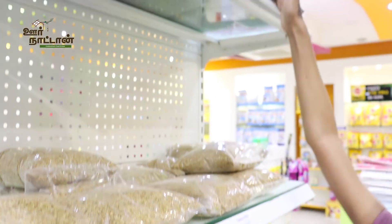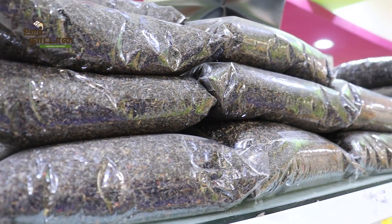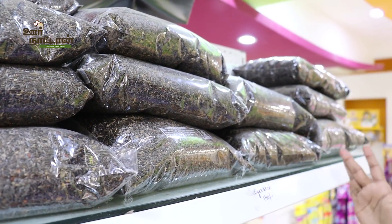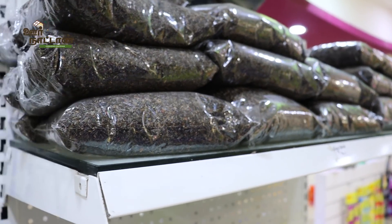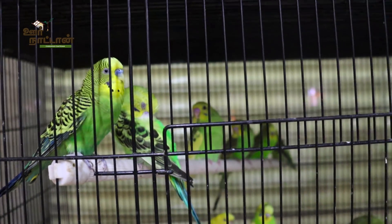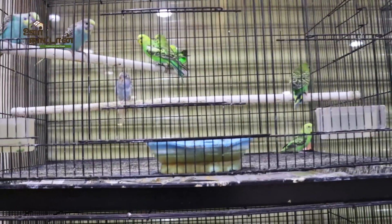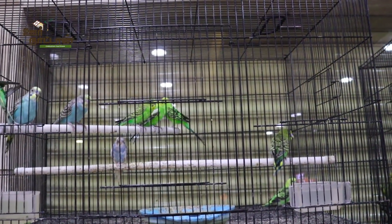This is niger seeds, at 140 rupees per kg. It is very good to use during the winter time, especially during the second half of the year, because it provides body heat to the bird during cold times. It is a very nice seed to provide to finches and other birds.